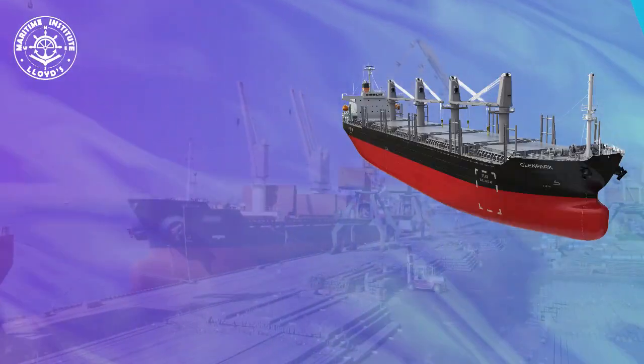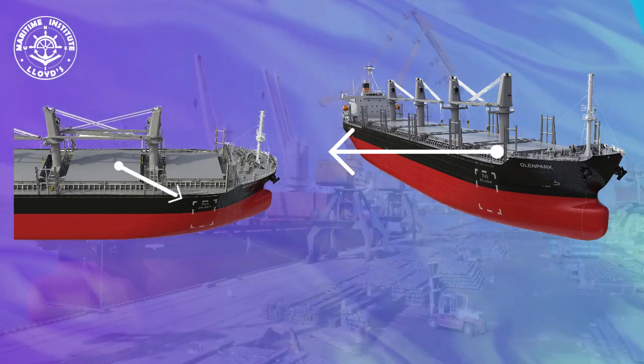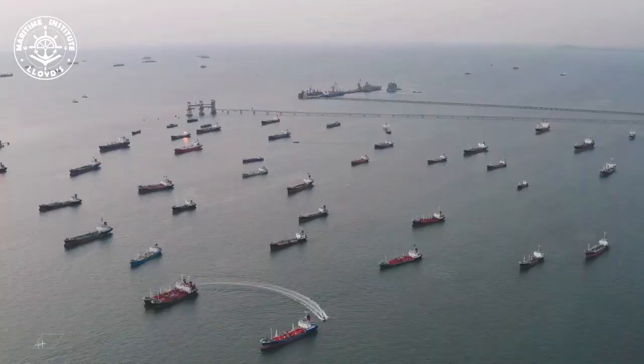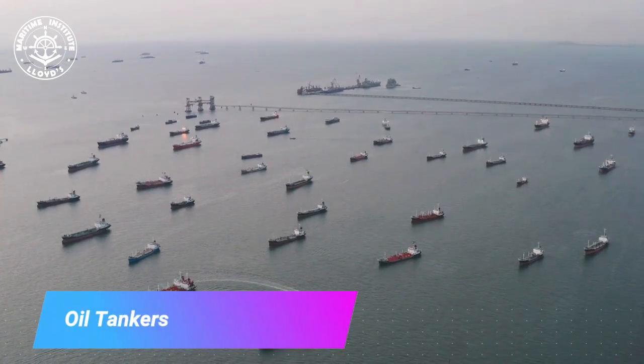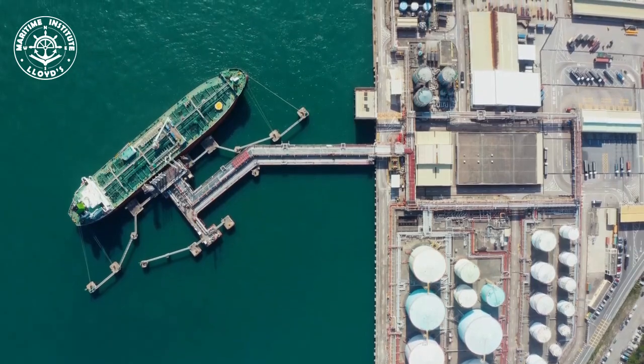General cargo ships are versatile vessels that can carry a wide variety of goods, from machinery to consumer goods. They often feature cranes and specialized equipment for handling different types of cargo.